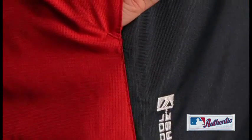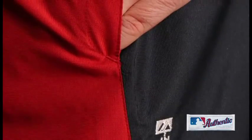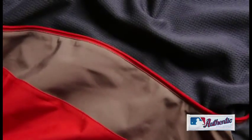Featuring Majestic's cool base technology, the Gamer Jacket includes hidden chest vents for greater breathability throughout the game. Stretch shoulder panels allow a greater range of motion, whether you're in the batting cages or the grandstands.